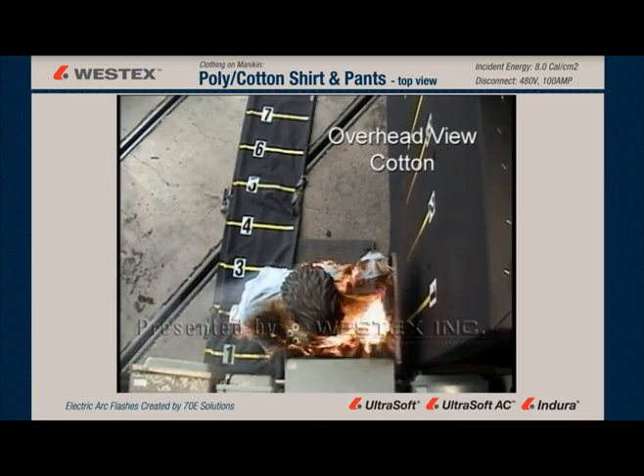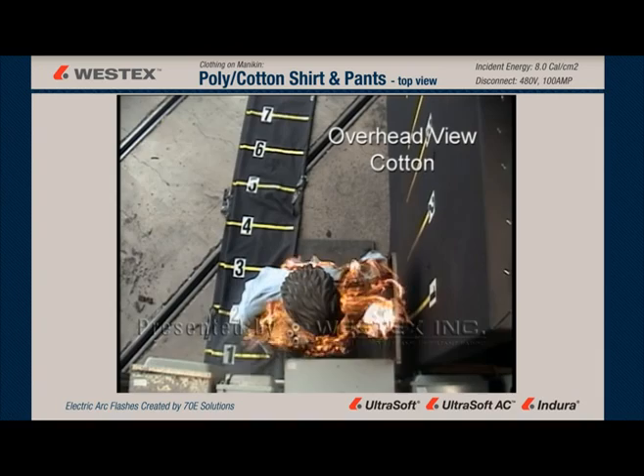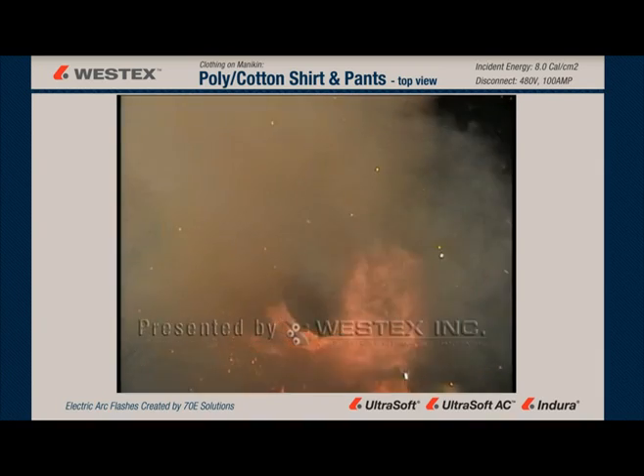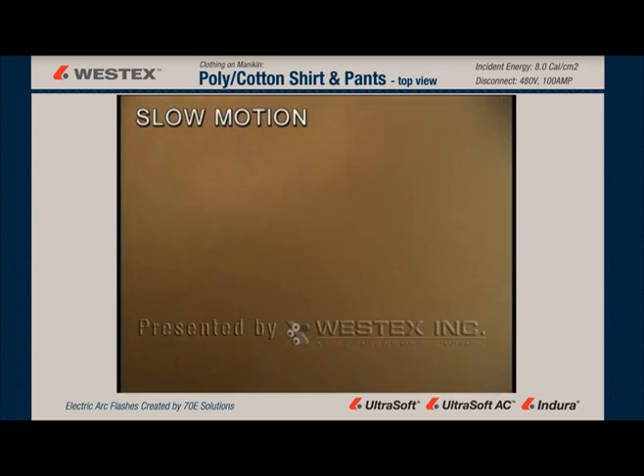The slow motion gives us a much better look at the arc actually going to the ground and to the left of the mannequin. Despite the vast majority of the arc missing the mannequin, we still have the resulting clothing fire.